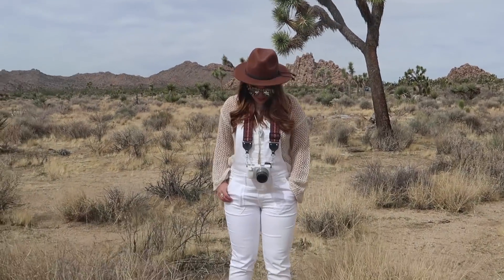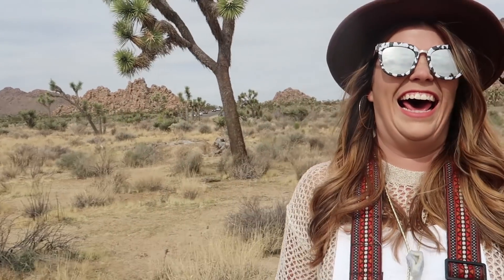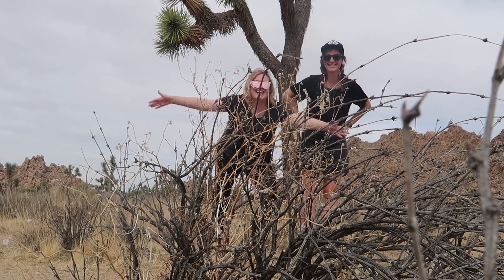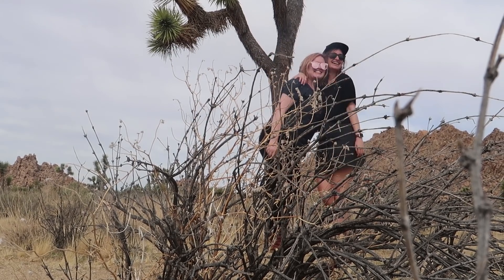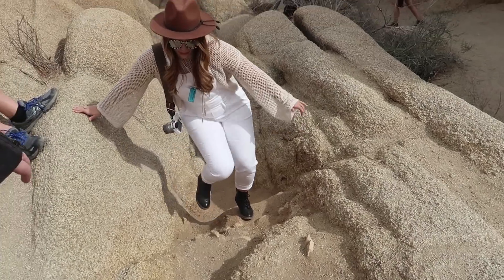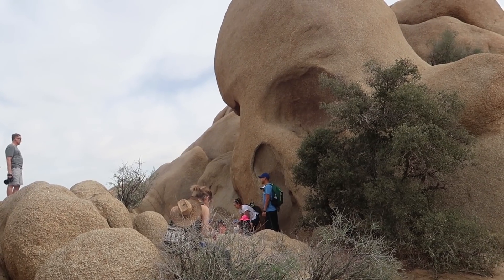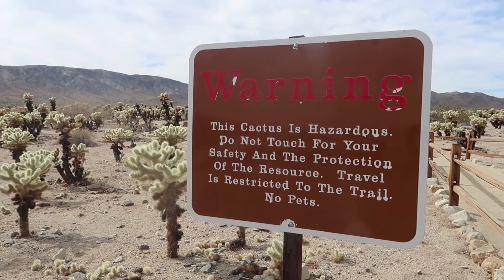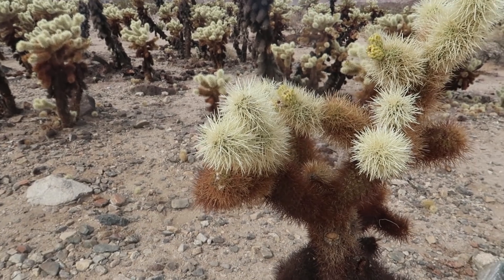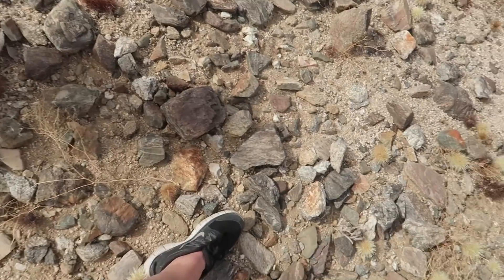It's photo shoot time. So the most important part about adventuring is getting the content. This is a rock that looks like a skull. The signs warned us not to go off the trail and we did — and now there's a cactus stuck to my foot.